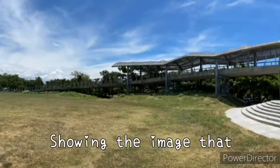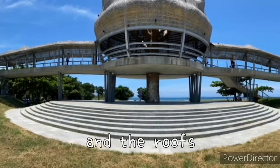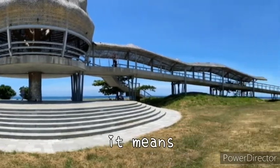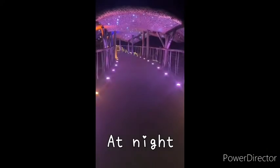Showing the image that the roots kept extending and the roofs used the structure of wings, it means the ocean and the mountain are immortal.